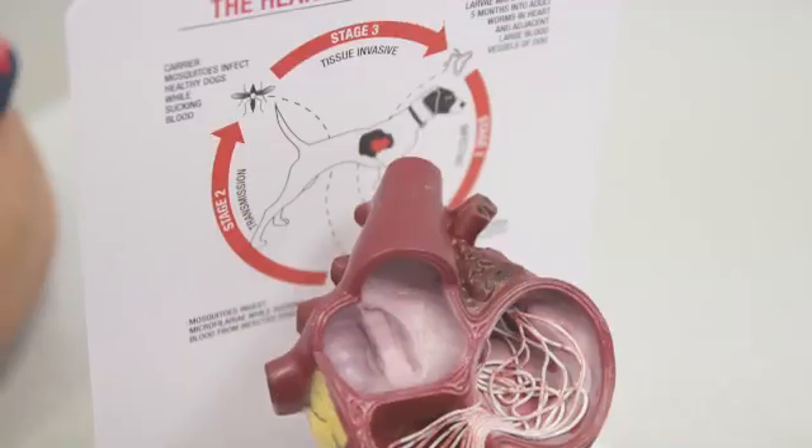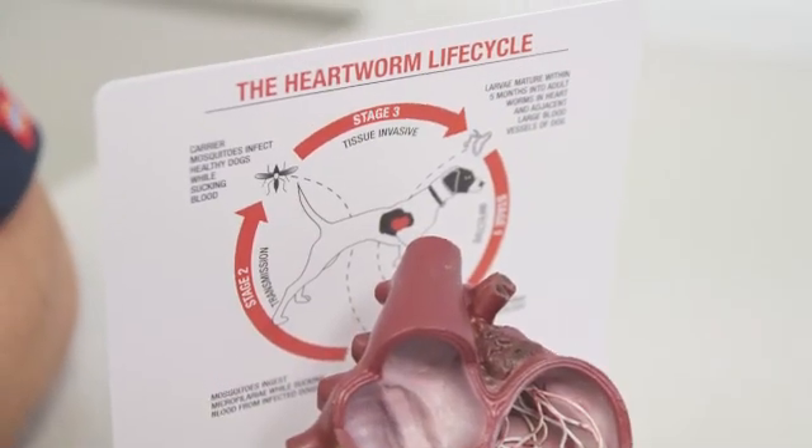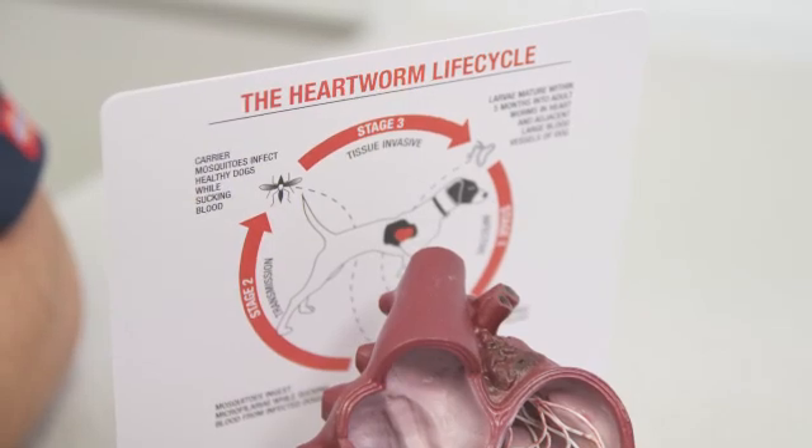My favourite — because if you're anything like me, I'm pretty busy and I tend to forget — is a once-a-year heartworm injection, and we can make sure that your dog is going to be heartworm disease-free for the rest of the year. So with all these fantastic ways that we can prevent heartworm disease, why don't you see your veterinarian and let's help make all our pets heartworm free.